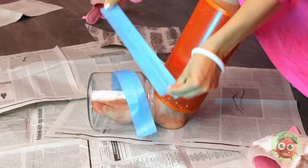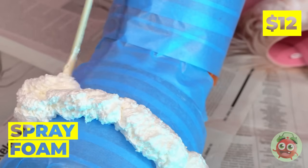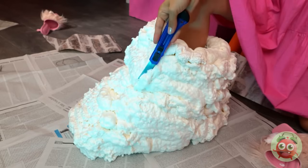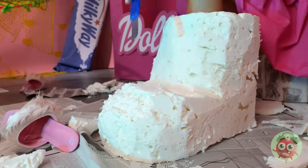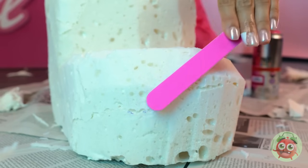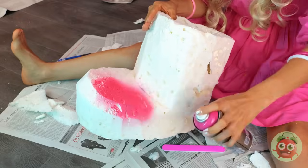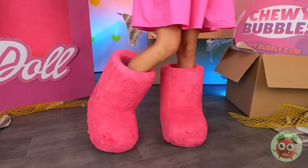Now cover it up with some tape, add spray foam, wait for it to dry. Let's trim it down to size. Now we're gonna need a file. Use it on the shoe. Time to add some pink paint. We're ready for a big adventure.